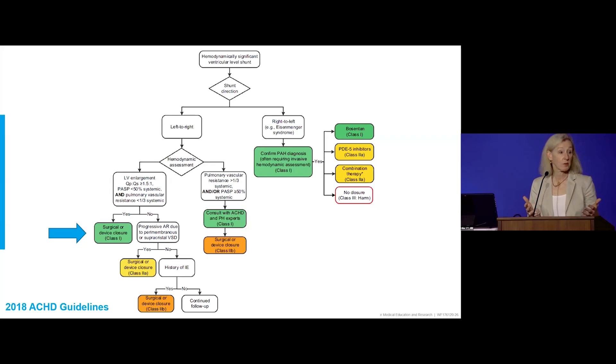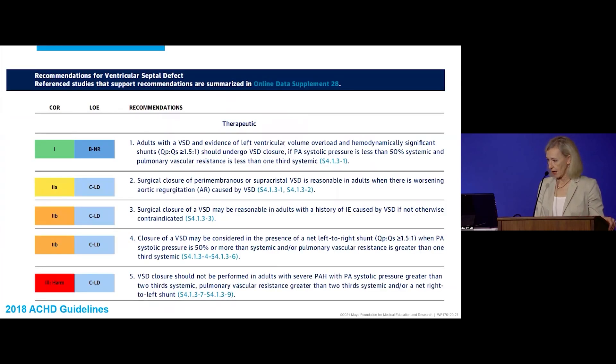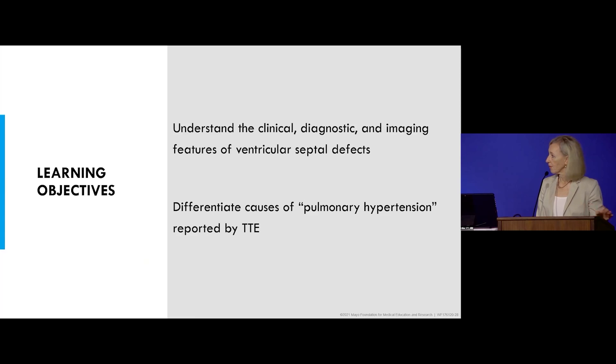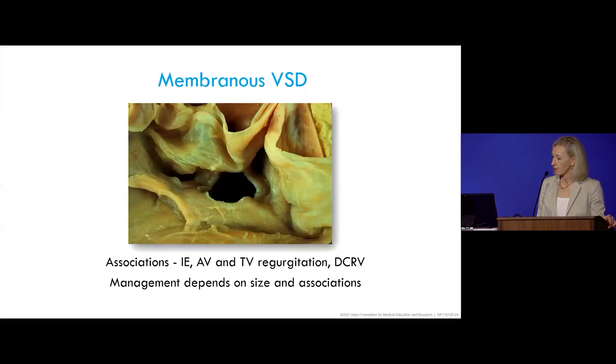To determine what to do next, we go back to the guidelines. Our patient's hemodynamics showed Qp:Qs greater than 1.5:1, PA systolic pressure less than 50% systemic, and LV enlargement — so we recommended surgical closure. Device closure was not a good option because of the location of the VSD. The learning objectives for this case were to understand the clinical, diagnostic, and imaging features of VSD, and to differentiate causes of so-called pulmonary hypertension reported by transthoracic echo.